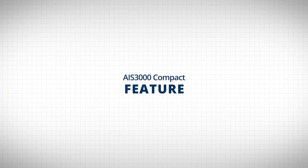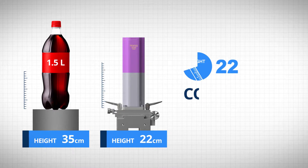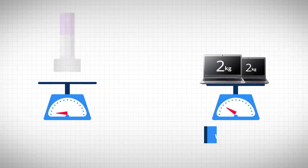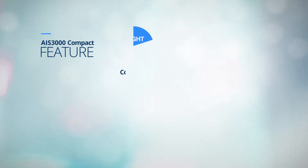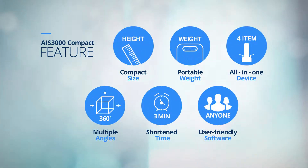AIS-3000 Compact has six innovative characteristics. The product size is only 22 centimeters, smaller than a 1.5 liter PET bottle, while the weight is 3.5 kilograms, lighter than two laptop PCs. Besides, it is installed at any angle to 360 degrees, and measuring time is within three minutes, and has software which is easy to handle even by the beginner.